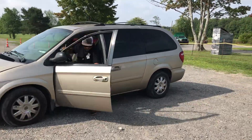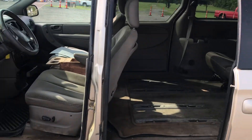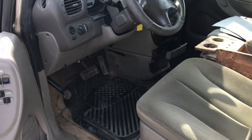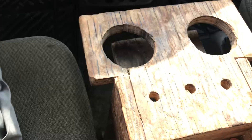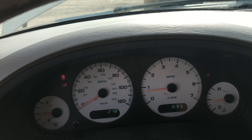Looks like that tire's a little low — we'll put some air in it. Nice custom wood made center console. Automatic transmission, 260,278 miles.